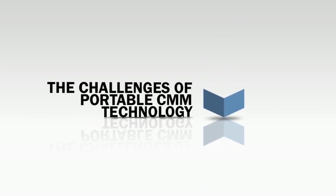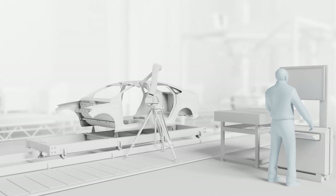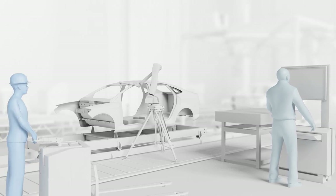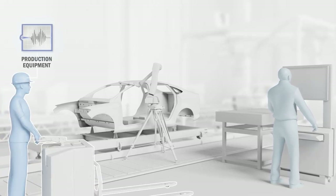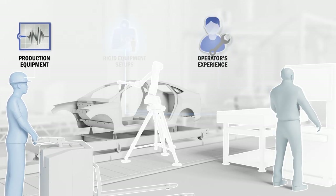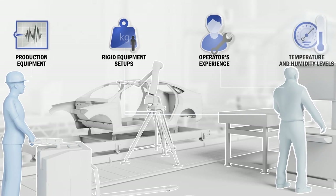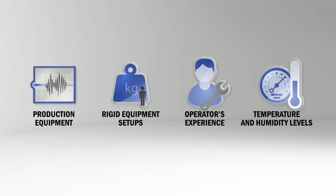Let's talk about the challenges of portable CMM technology. Portable CMMs are most often used in shop floor environments where permanent vibrations are generated by production equipment and where operators' experience and level of skills may vary. They are also used where the requirements for rigid equipment setups are complex and where changes in temperature and humidity levels often occur.